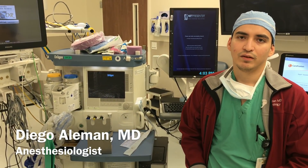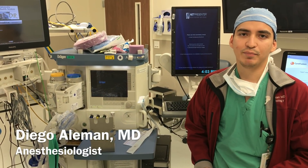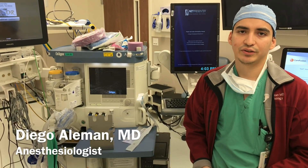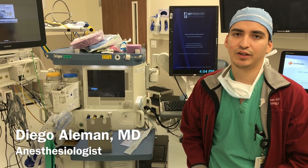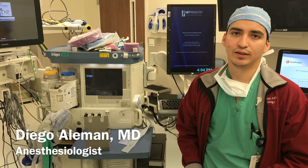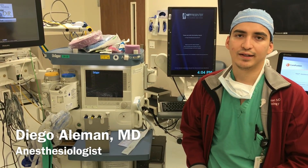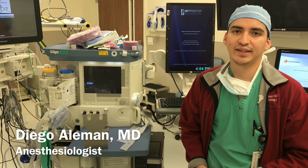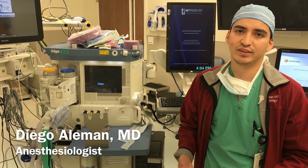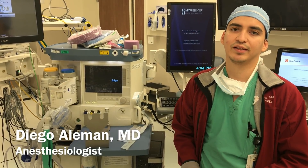Why did you choose anesthesia? I've always been very interested in physiology and pharmacology — in med school, even in college. Once I rotated in anesthesia during med school, did my four-week rotation, I really loved what the profession entails. You get to meet the patient in pre-op, get to know them, build a rapport very quickly. The physiology and pharmacology, all the medications — we get to do a little bit of everything: we're a pharmacist, we're a nurse, we're a physician, all very acutely. Plus, there are a lot of procedures, and it's a really interesting profession. I really recommend it.